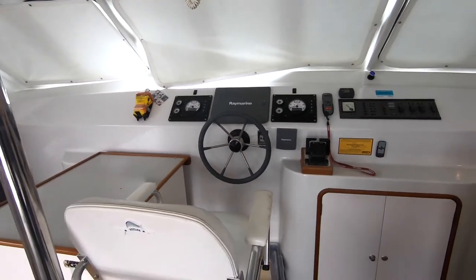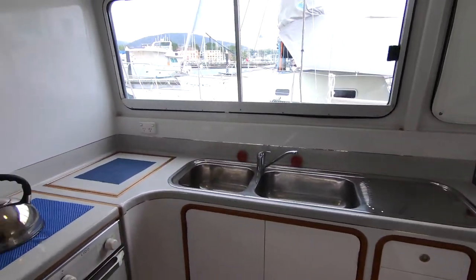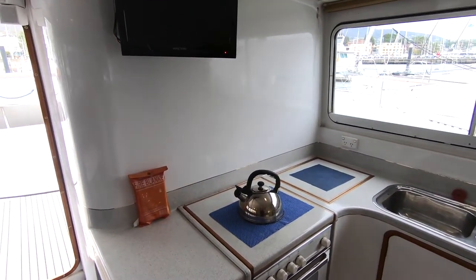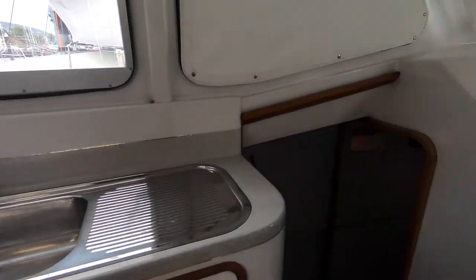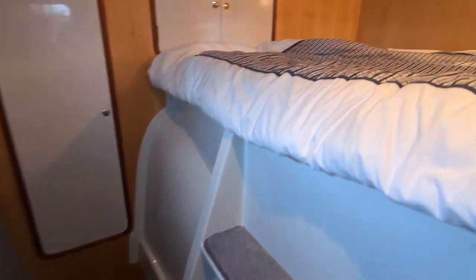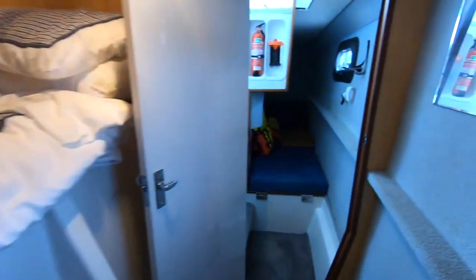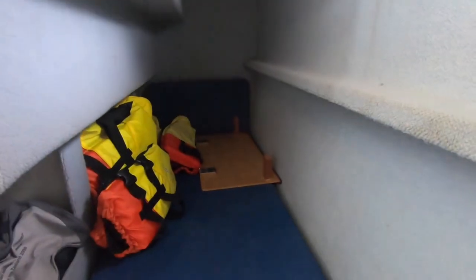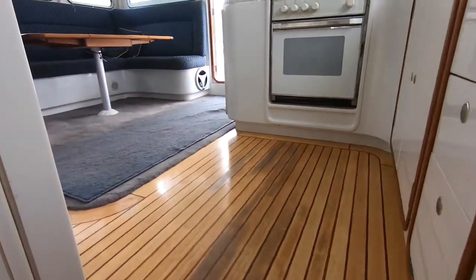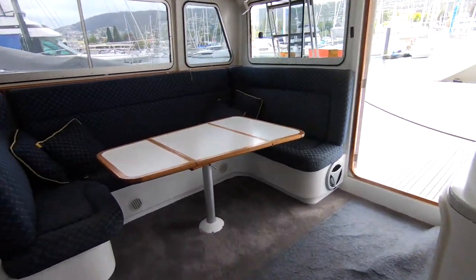The saloon area features a really small apartment in terms of the accommodation. Great galley, nice open space, excellent dinette, and then the central helm station with very, very good vision. So perfect for sitting at anchor or underway. The crew can be with the skipper. So a good shot there of the saloon.